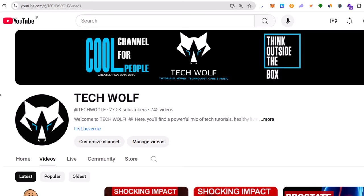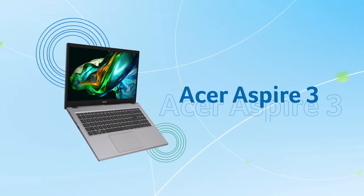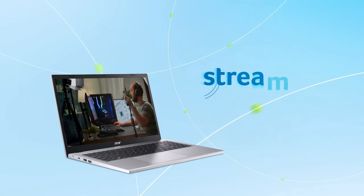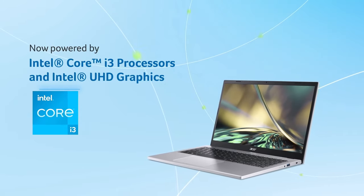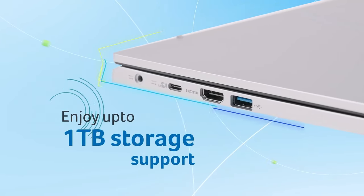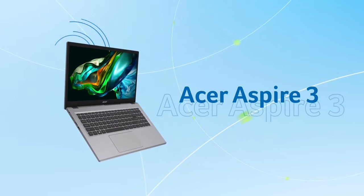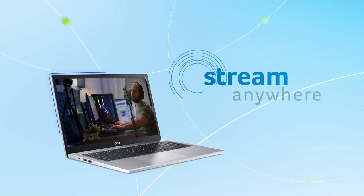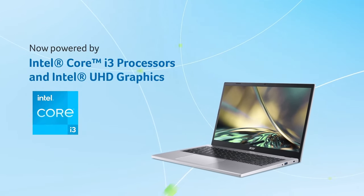At number 10 we have the Acer Aspire 3. This laptop is perfect for everyday tasks, offering smooth performance with its AMD Ryzen 3 processor and 8 gigabytes of RAM. The 15.6-inch full HD display provides clear and vibrant visuals, making it great for watching videos, browsing the web, or working on documents. Extensive battery life and an affordable price of under $300 make it a great value for money.